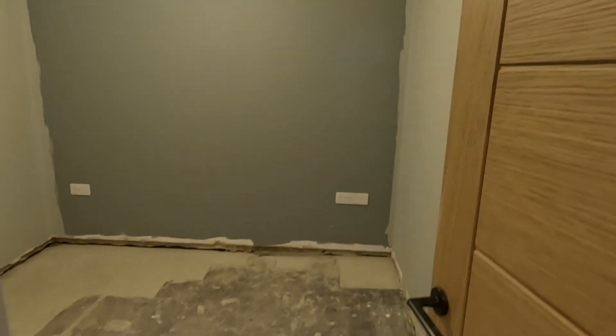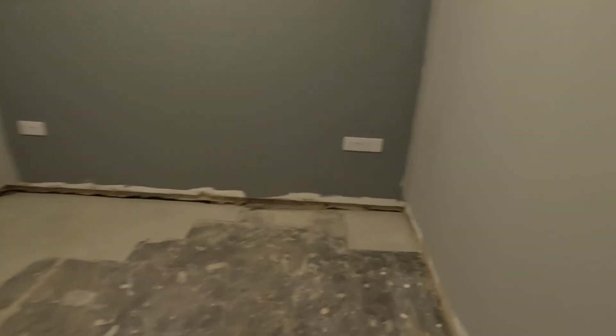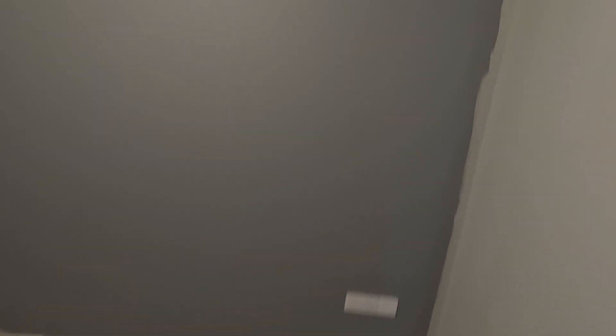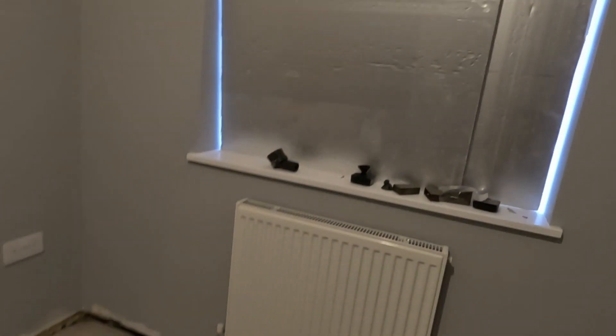Coming to this room here — it'll be bedroom 3, or could be used as an office. Just got a small floor there. Tie it up a little bit, a little skirting — very good skirting board there. Tidy up the paintwork. New loft hatch in. There's a bit of sand down there. We've got a blind to do very soon for that. Just a nice little small room.